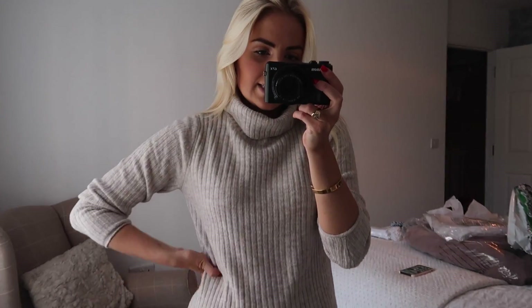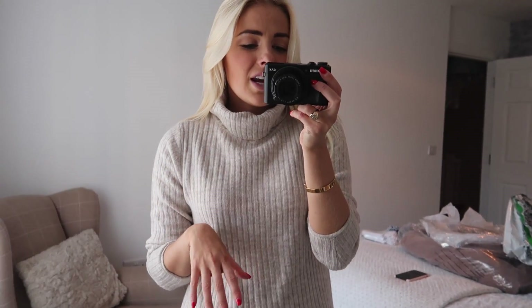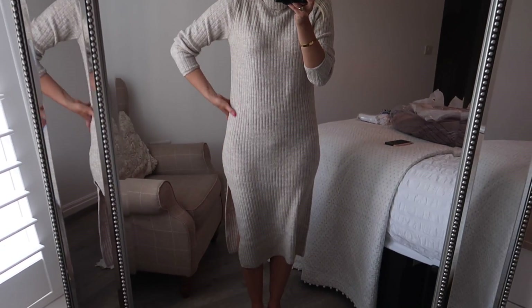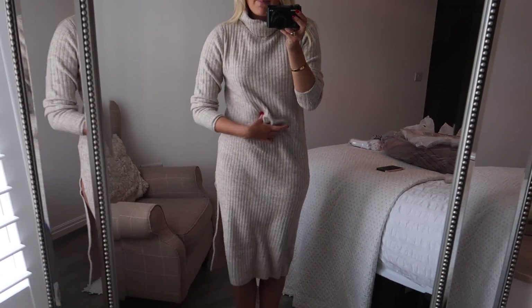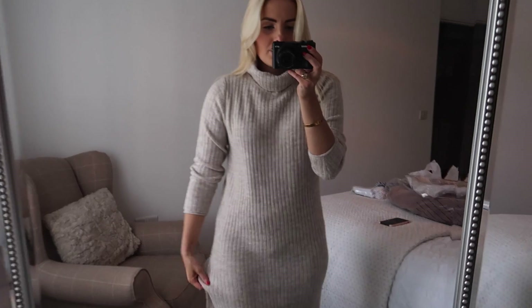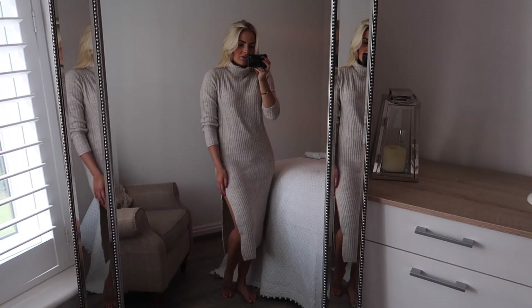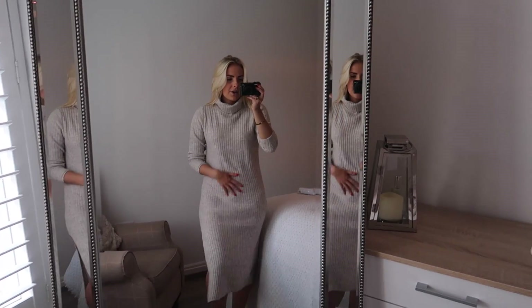The next thing I picked up is this knitted jumper dress — it's the same as the black one I showed you. It's a shame because I really love this but it's just so much more clingy than the black one. It's clinging awkwardly around my hips and loose elsewhere. I think with a belt this would be better but I'm not 100% sold. It's the same size as the black one which I love, and it's a really nice colour — I think it would look cool with some chunky trainers — but I don't think it's that flattering, so I'm not going to keep this one unfortunately.